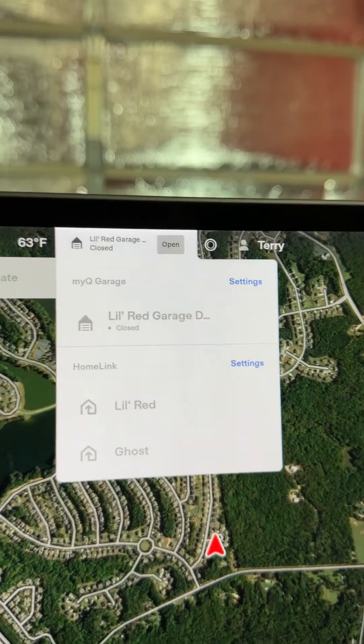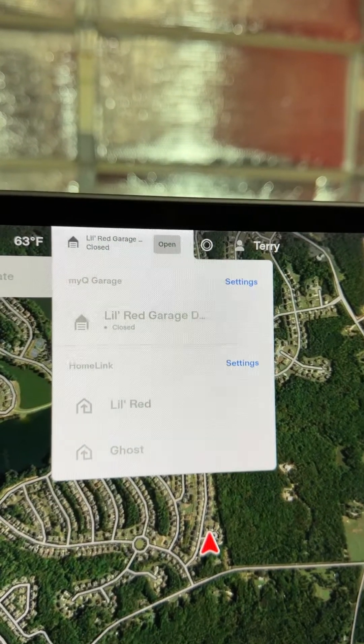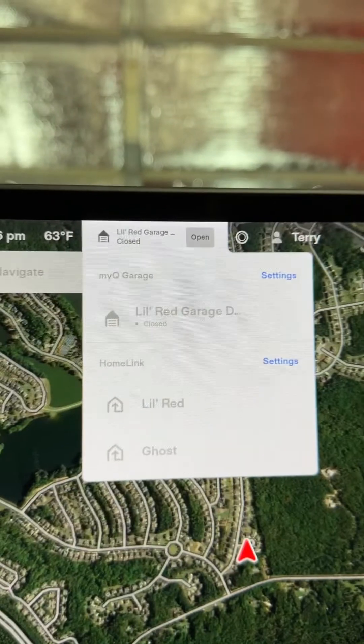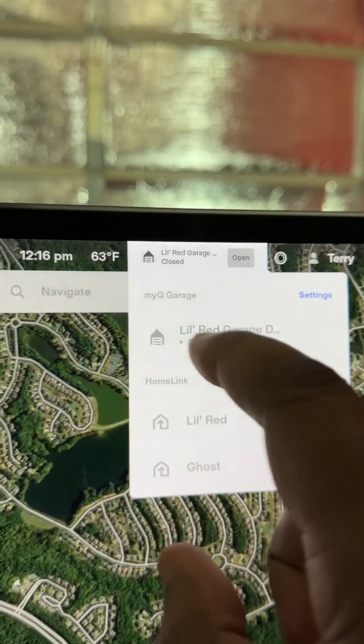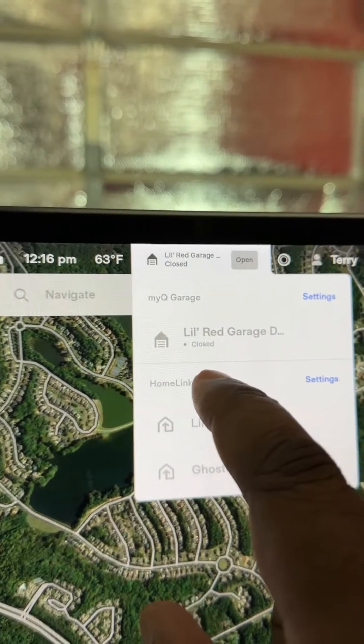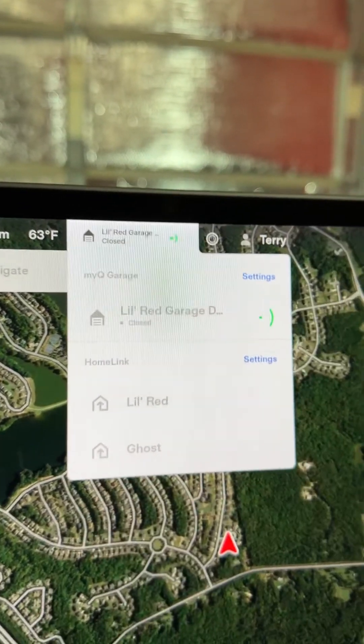Here's a quick video on why Tesla's new MyQ integration beats Homelink. First of all, you can see that it knows the garage is closed. Homelink has no idea because MyQ is actually a two-way communication.